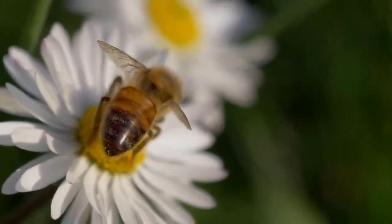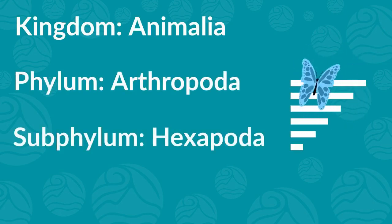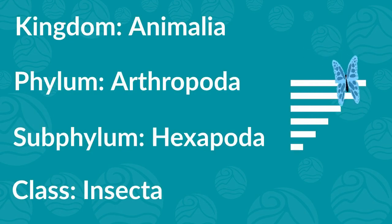Scientists use special names to identify insects. All insects belong to the kingdom Animalia, the phylum Arthropoda, the subphylum Hexapoda, and the class Insecta.